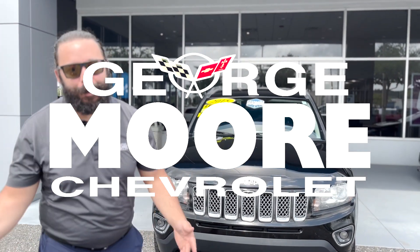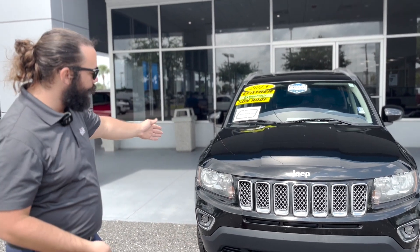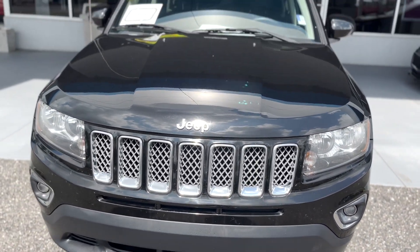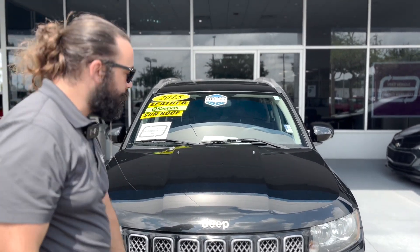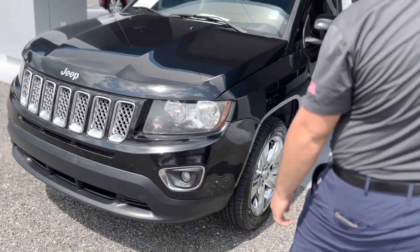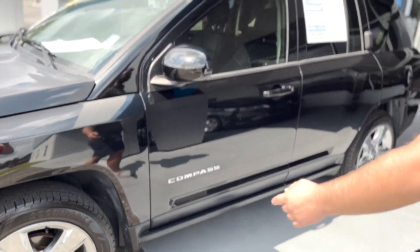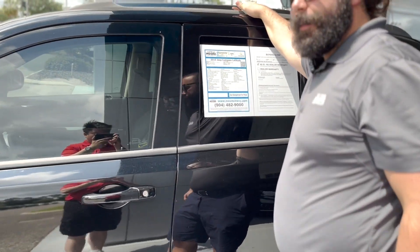What is up Jacksonville and beyond, my name is Augie, we are at George Moore Chevrolet. Right behind me I got the perfect cash car for you — this is the 2015 Jeep Compass. It was very well kept, comes in black clear coat, got fully automatic headlamps, fog lamps down here, and these beautiful 18-inch chrome Jeep rims that look really well with the rest of the vehicle. You got rails up here so if you want to put racks up there, you can.